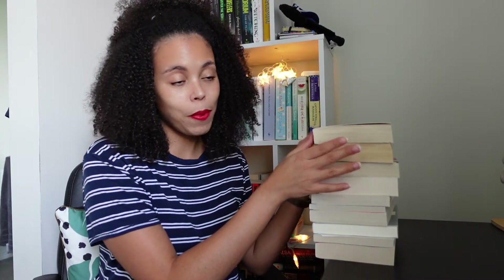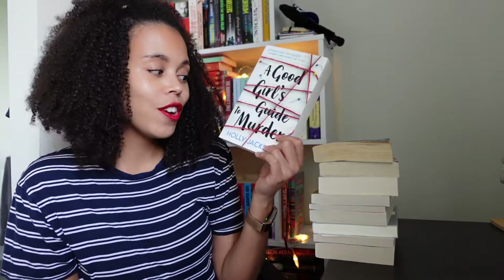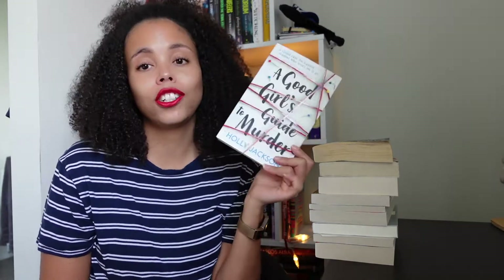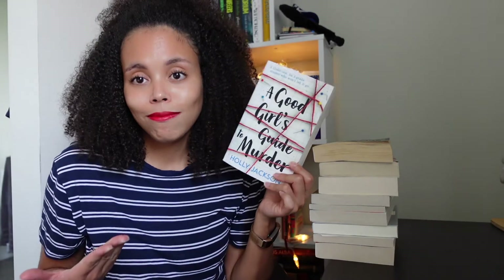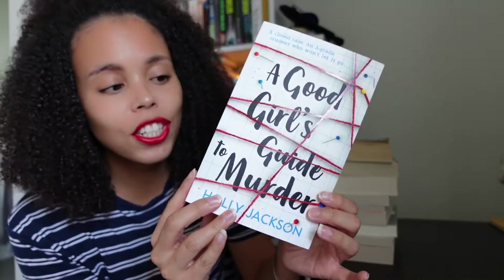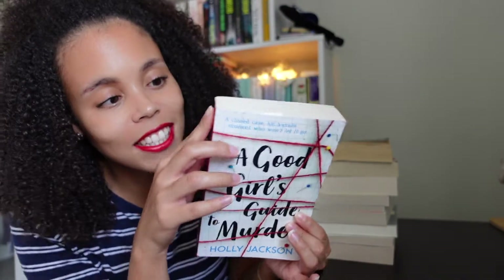So let's get into it. The first few are like booktube favourites — I've seen them around quite a bit. The first three are charity shop books. First one is A Good Girl's Guide to Murder by Holly Jackson. This is all over booktube. I did buy a Kindle edition for 99 pence — it was a monthly deal they had a couple of months ago — and I hadn't gotten to it yet, but I saw this in the charity shop for 50 pence.